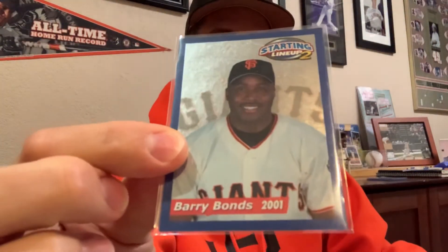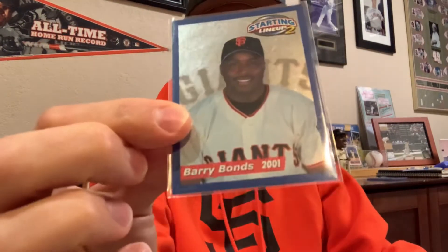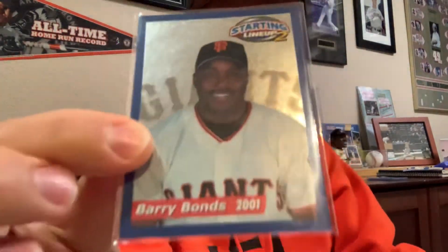I got this really nice Starting Lineup card from 2001 — didn't have this one. This is when they called it Starting Lineup 2. Starting Lineup didn't make figures for a while, so this is probably the first round of the second series of Starting Lineups in the 2000s. It's just a cool card, and I didn't have it.